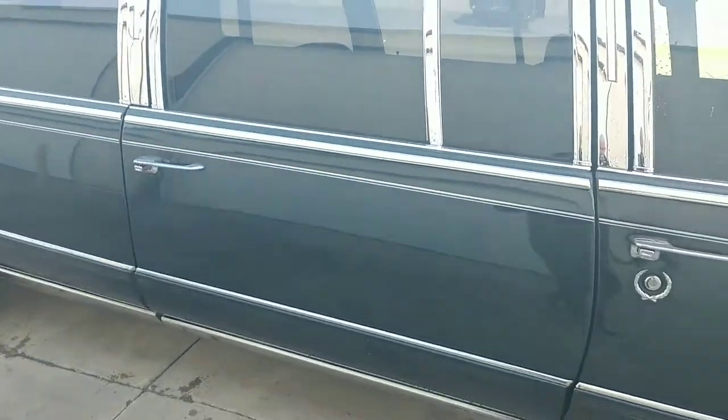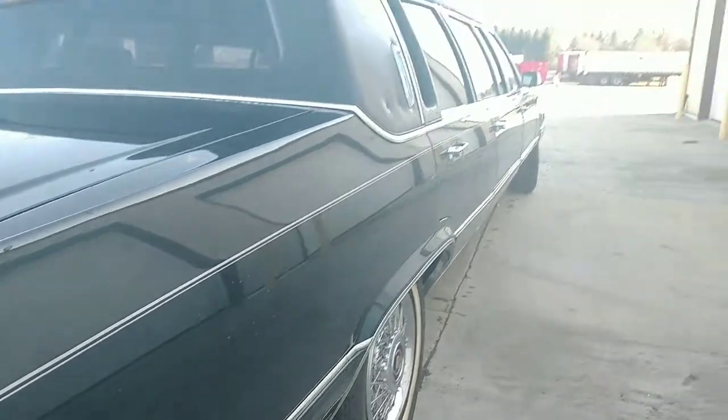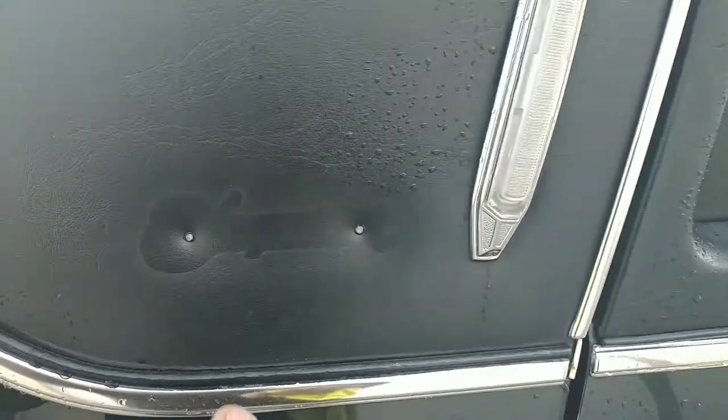Let's start right here at the rear of the vehicle. Looking down the body lines, everything looks decent, looks nice. There's definitely a few blemishes on this vehicle — definitely a little scratch right here, you can see. The Brougham emblem is missing on this side.